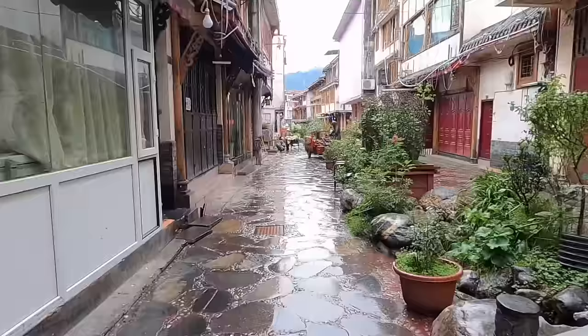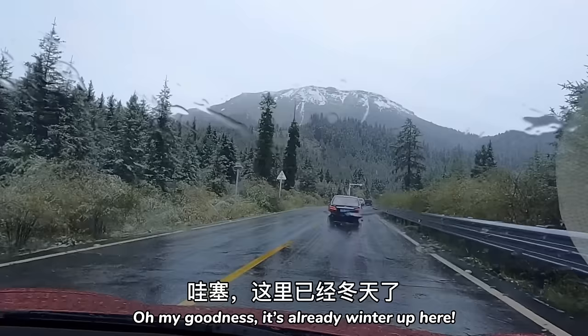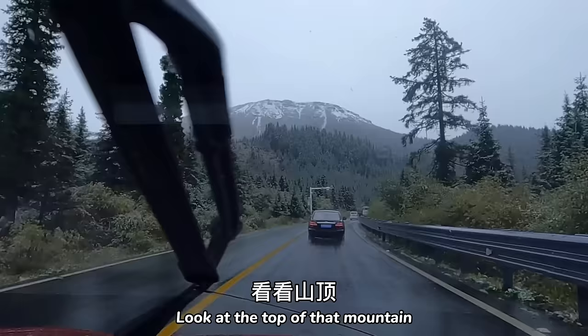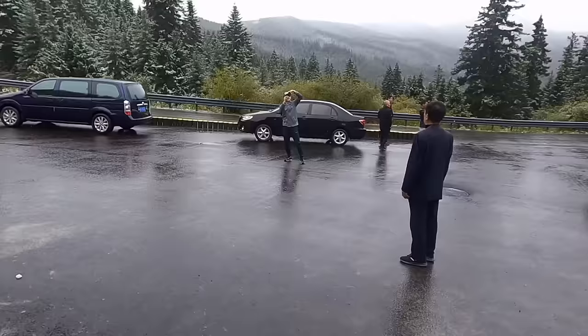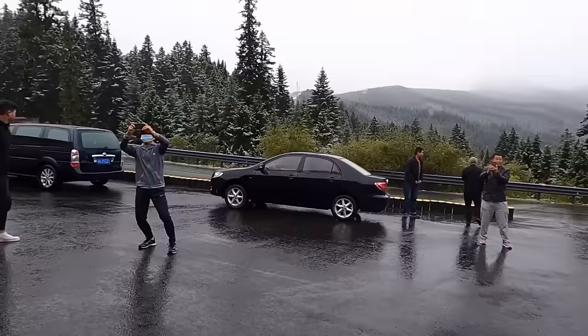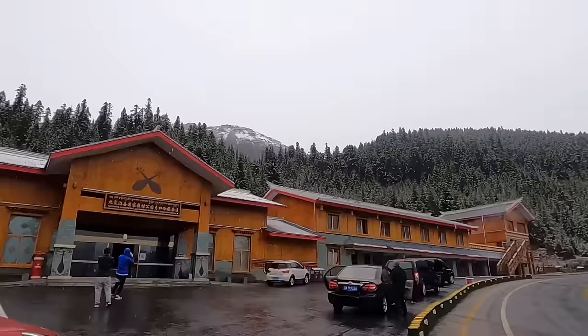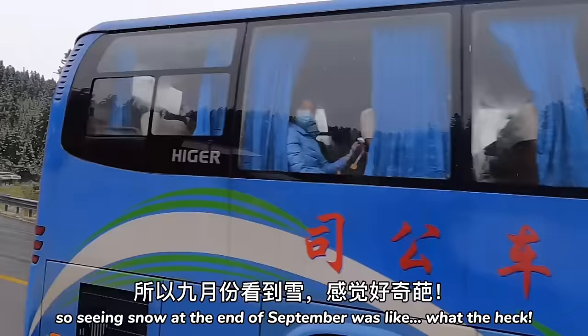Now it's time to head on to our actual destination. Oh my goodness, it's already winter up here! Look at the top of that mountain — there's some light dusting on the pine trees. Everybody's out in the parking lot at this rest stop looking at the snow and taking pictures. It's snowing — crazy! I'm from the south, and my home state in the US only snows in February, so seeing snow at the end of September was like, what the heck.